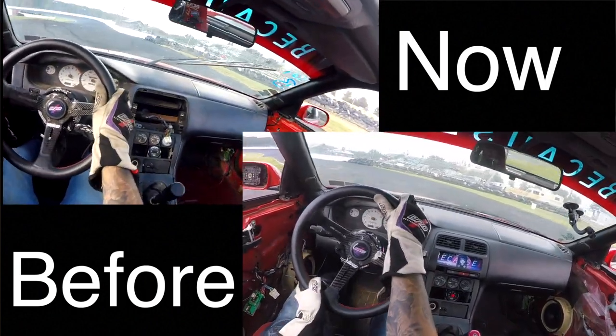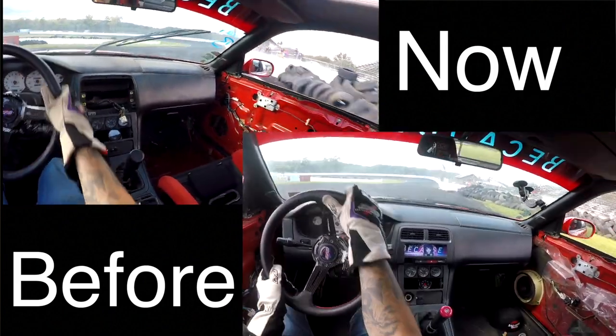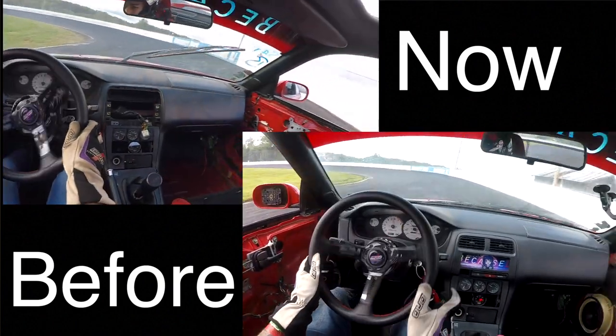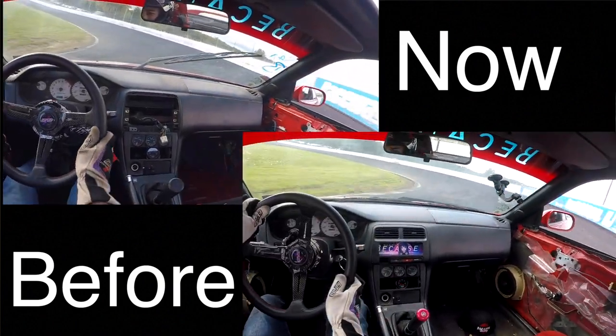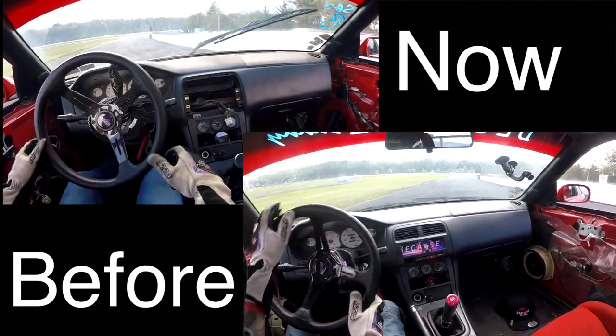Approaching the hairpin, I exaggerated the drift much more in the newer footage. In the older footage I was too shallow and my initiation point was too late. As you can see the top is very smooth — this sets me up for a better transition into the bank. I'm starting to get better at setting up turns in advance, thinking two or three turns ahead.